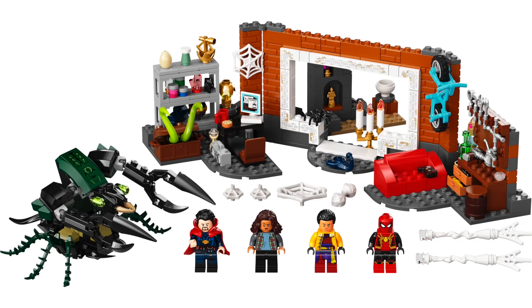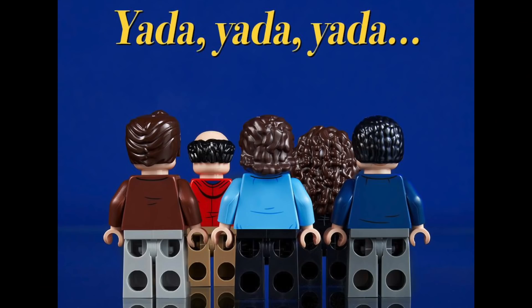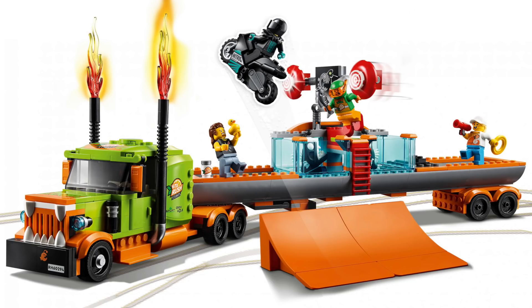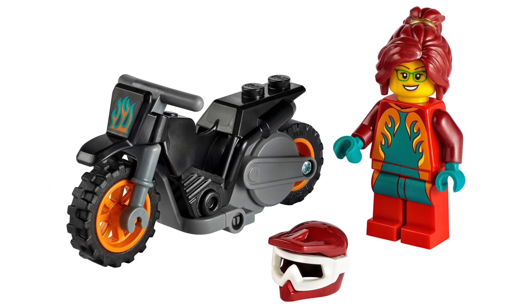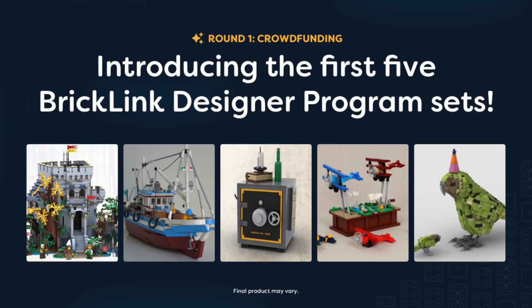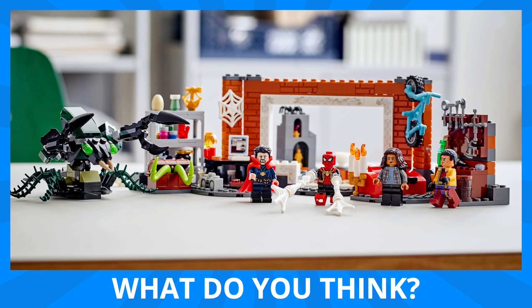So there you have it, folks — that was this week in Bonus LEGO News. Considering LEGO Con last week, there was a ton to break down this week. Out of everything here, I'm probably most excited for the LEGO Marvel sets, as the Super Heroes line has always been one of my favorites. But I also can't wait to see the reveal of the LEGO Ideas Seinfeld set. Be sure to leave this video a thumbs up, and don't forget to subscribe, because I'll be back next Saturday with even more LEGO news. Let me know your thoughts in the comments — what did you think about all the stories, and which one are you most excited about?